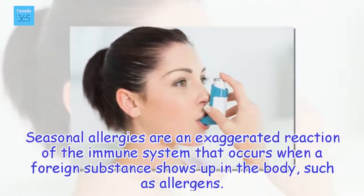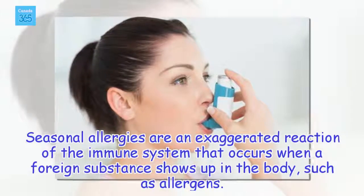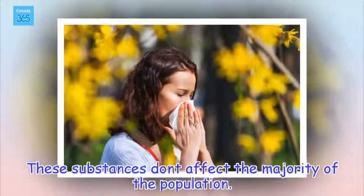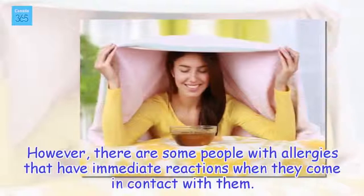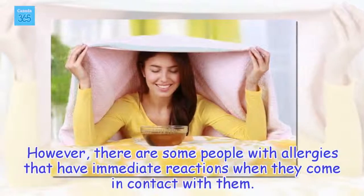Seasonal allergies are an exaggerated reaction of the immune system that occurs when a foreign substance shows up in the body, such as allergens. These substances don't affect the majority of the population. However, there are some people with allergies that have immediate reactions when they come in contact with them.